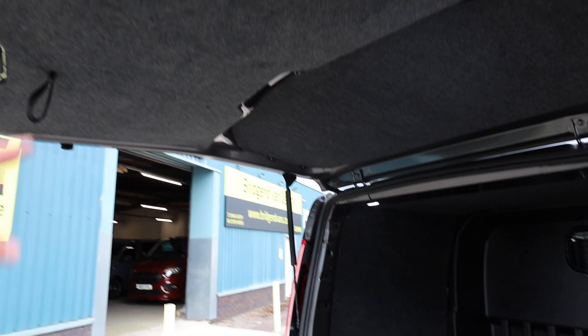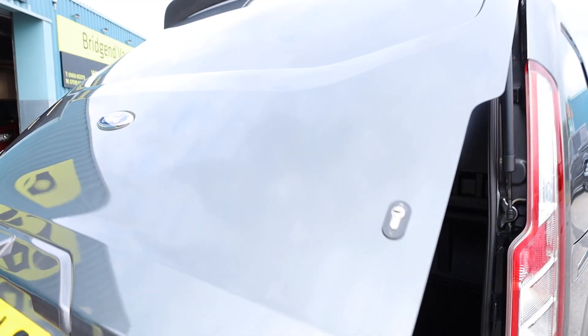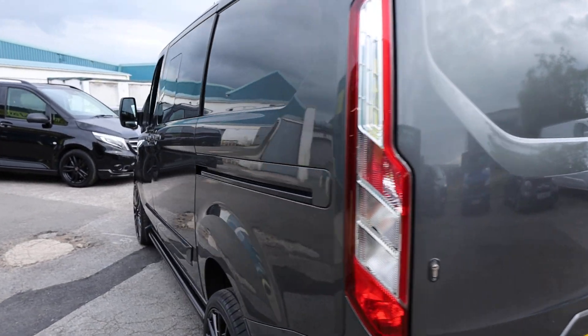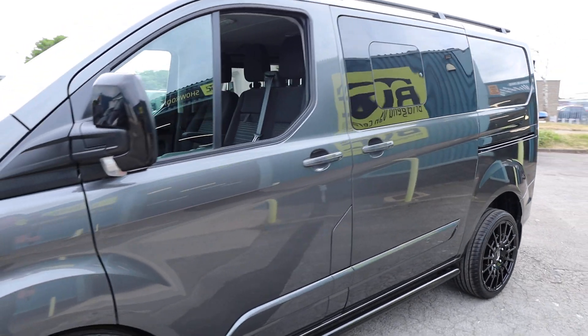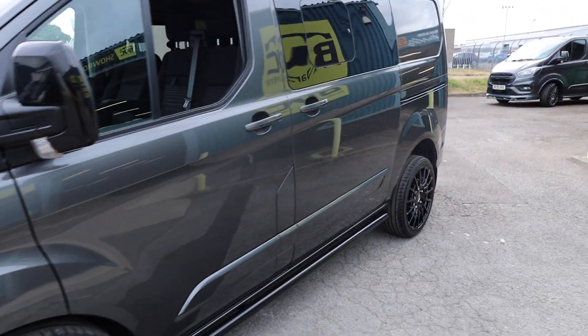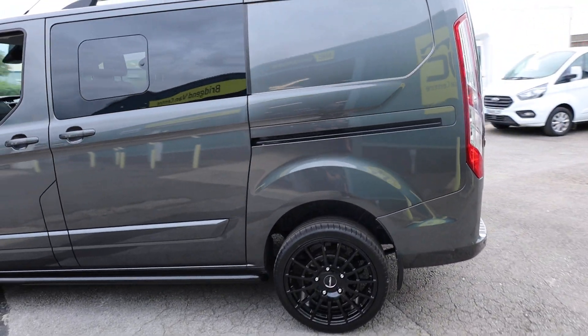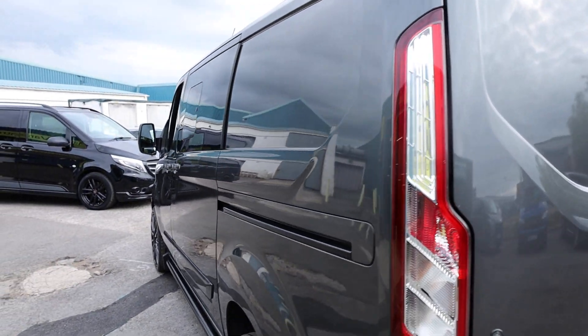Condition is absolutely spot on, and also looking at the inside of the tailgate as well — all carpeted in there. Continuing around the outside of the vehicle, having a look down the sides of the van — very, very straight and clean. That really is quite remarkable. This van didn't require a huge amount of preparation when it came in to us, just the nature of how clean it was when it arrived.